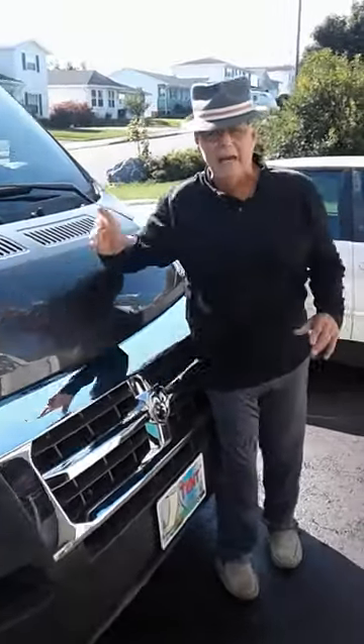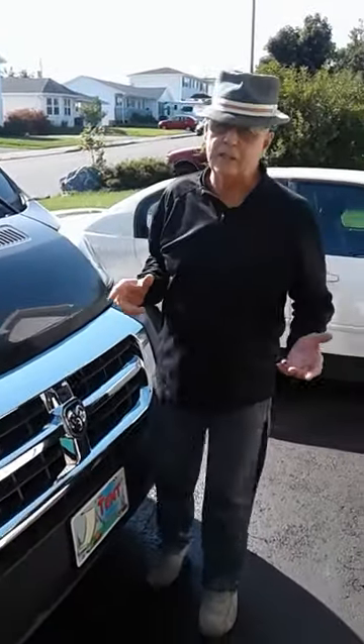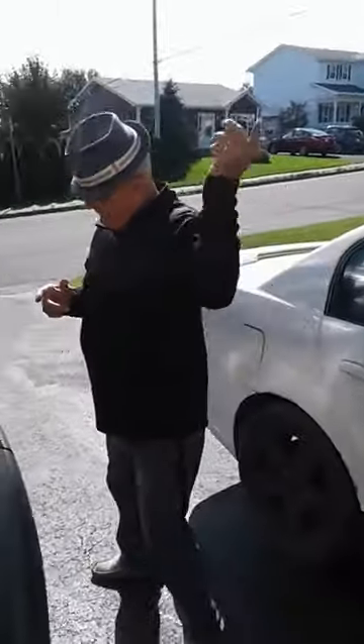We own a Roadtrek, a Simplicity, 22 foot, and we need extra power for night. So if you'll follow me around the van, I can show you what we did to increase our power. Come on this way.